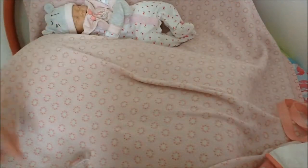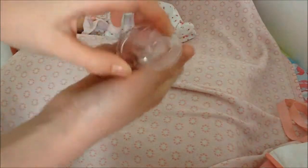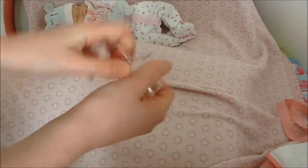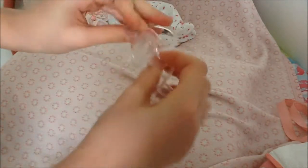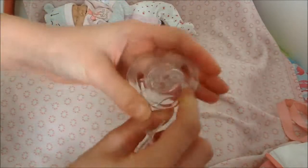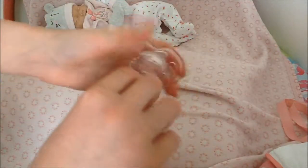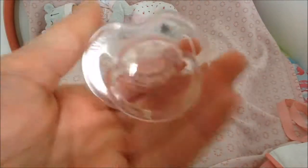The last thing is a dummy. This is an Avent dummy — it has a stopper on it to stop germs from getting on it. It's got a pink bit on it and the teat is so adorable. I absolutely love Avent dummies as much as I love Avent bottles.